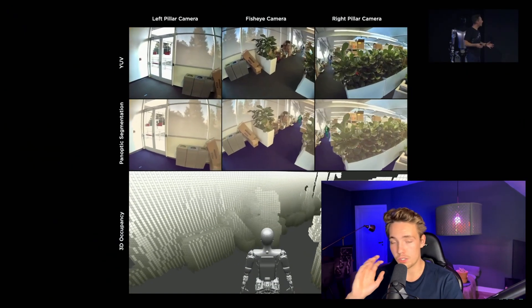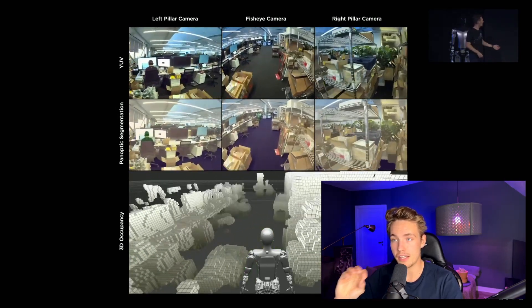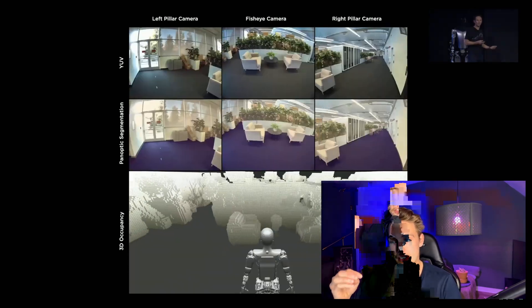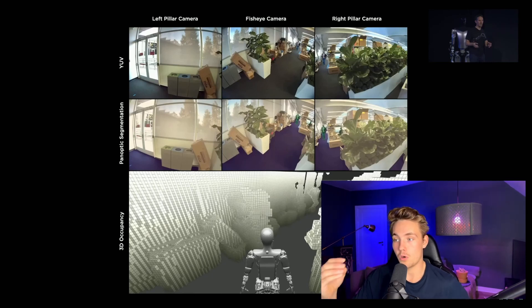Now we see how full self-driving technology is applied in the actual robot. It has the eyes from the car: a front camera, a left pillar camera, and a right pillar camera. They do panoptic segmentation, segmenting every single pixel in the frame. Pausing the video — every pixel is assigned to a class: walkable pathway, boxes, plants, and people walking around shown in green. This is panoptic segmentation applied to robot navigation.